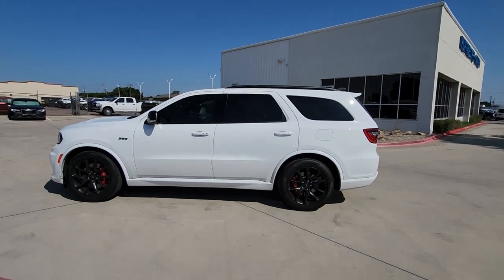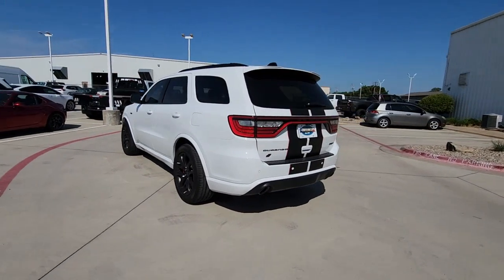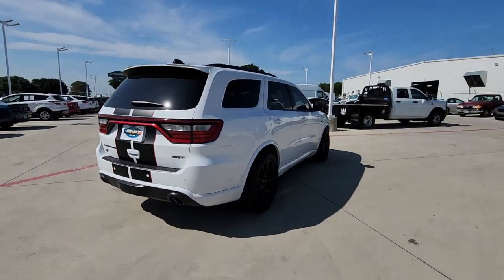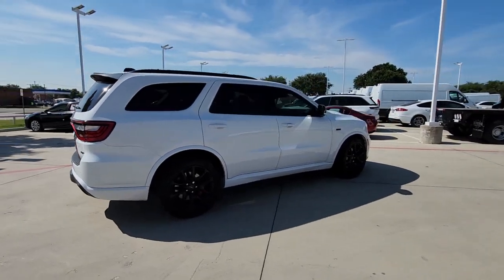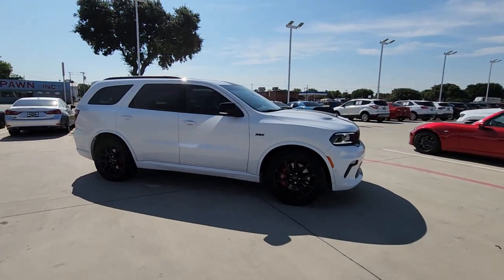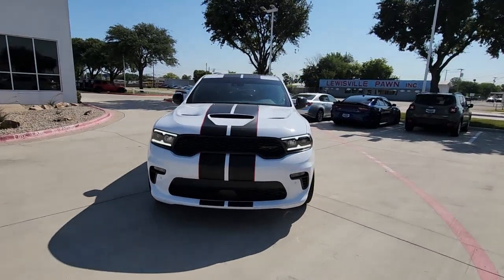Hop into the 2023 Dodge Durango. With less than 5,000 miles on the odometer, this vehicle stands out from the rest. The Durango delivers rugged, full-size SUV power and capability, advanced safety features, refined comfort, third-row spaciousness, and the bold spirit born of muscle car heritage.